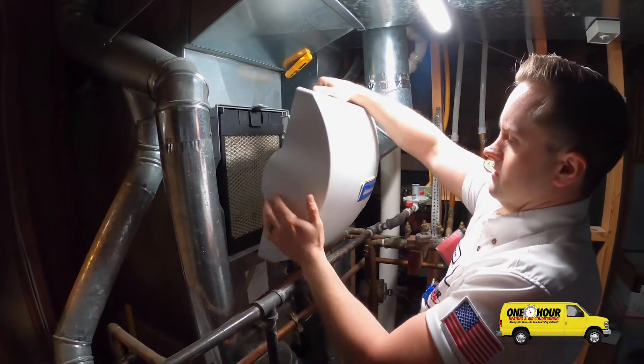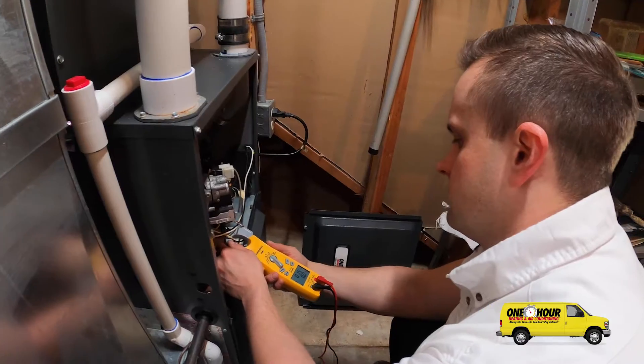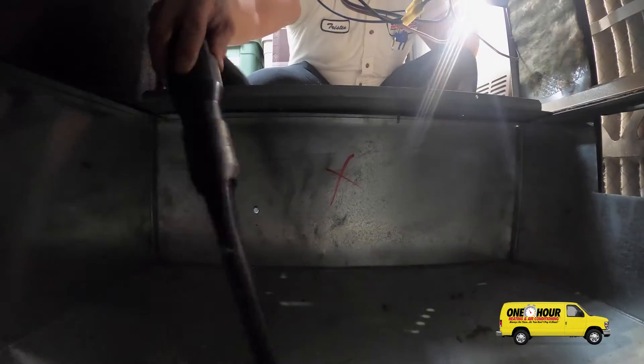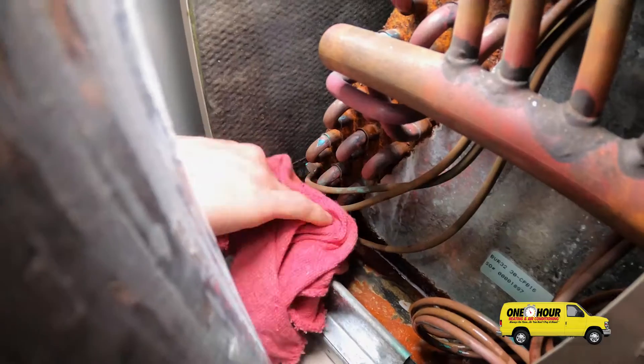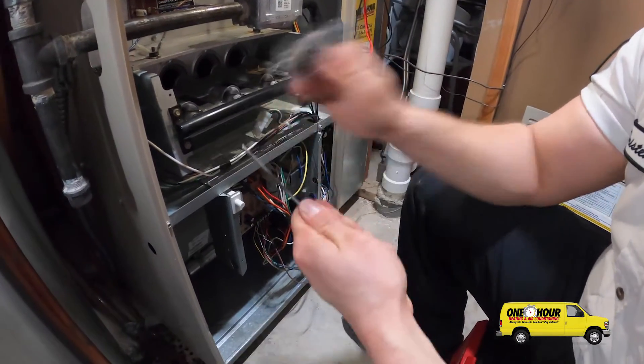When I come to your house to perform a maintenance, there's a list of tasks I need to complete in order to make sure your system is safe, clean, and operating efficiently, such as vacuuming and wiping the system down, changing the filter, cleaning out the drain pan, inspecting the heat exchanger, and cleaning the flame sensor.